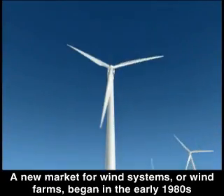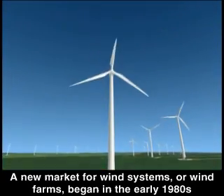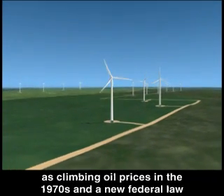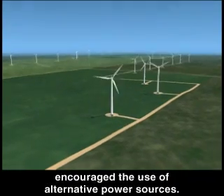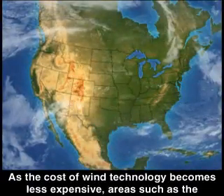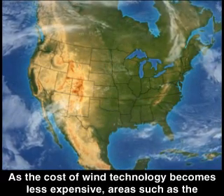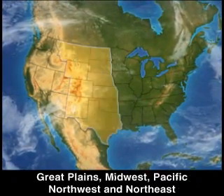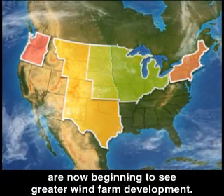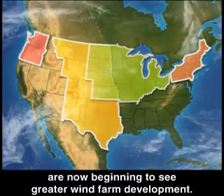A new market for wind systems, or wind farms, began in the early 1980s, as climbing oil prices in the 70s and a new federal law encouraged the use of alternative power sources. As the cost of wind technology becomes less expensive, areas such as the Great Plains, Midwest, Pacific Northwest, and Northeast are now beginning to see greater wind farm development.